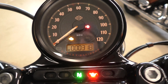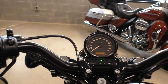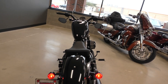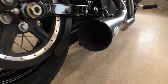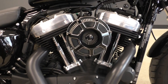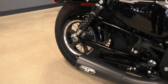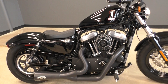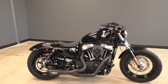And there you have it — 318 miles. The bike runs absolutely perfect, no issues whatsoever.